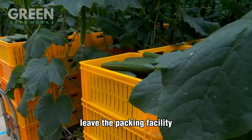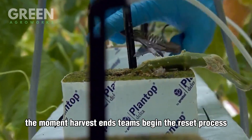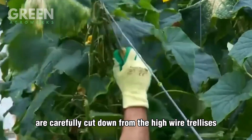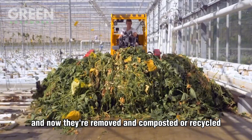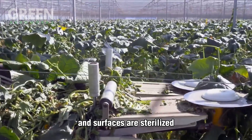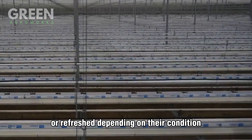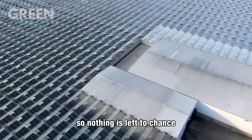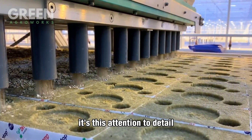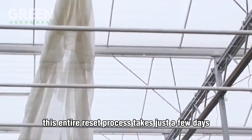As the final crates of cucumbers leave the packing facility, the greenhouse doesn't rest. The moment harvest ends, teams begin the reset process. First, the old cucumber vines — now wilted and spent — are carefully cut down from the high wire trellises and composted or recycled depending on the farm's sustainability goals. Next comes the deep clean: all tools, support wires, and surfaces are sterilized to prevent the spread of disease or pests. The biological fiber mats are either replaced or refreshed, the greenhouse floor is cleared, and even the roof panels are washed to allow maximum sunlight for the new batch of seedlings. This entire reset process takes just a few days.